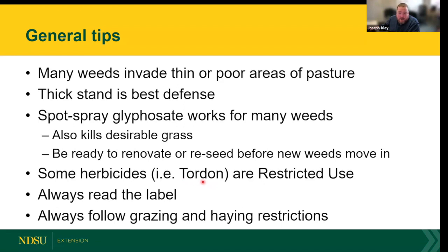Tordon is a restricted use pesticide, meaning you need a license to purchase and apply it. If you're interested in becoming a certified applicator, contact your county agent. Luckily, Tordon is the main restricted use product I'll discuss today. Most other products can be bought off the shelf at your local farm and ranch store. Whatever herbicide you use, always read the label — the label is the law.